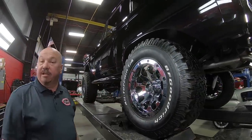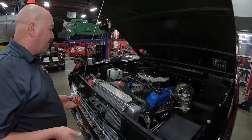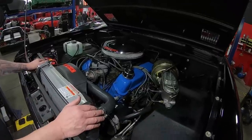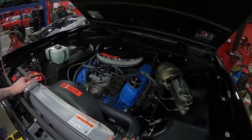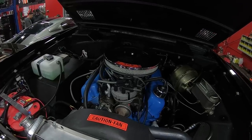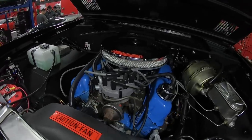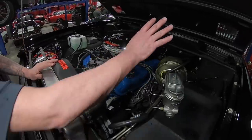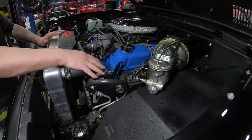We're going to lower it on down and take a look under the hood. Under the hood we've got the date code correct motor in it. We could not find any casting numbers on it to perfectly verify that it's numbers matching, but all the numbers line up. The numbers on the C4 trans line up — that C4 is also an automatic trans. You can see all the wiring is nice and neat, all the paint is nice and neat. It does have a new power booster on the power brakes, it does have power steering.